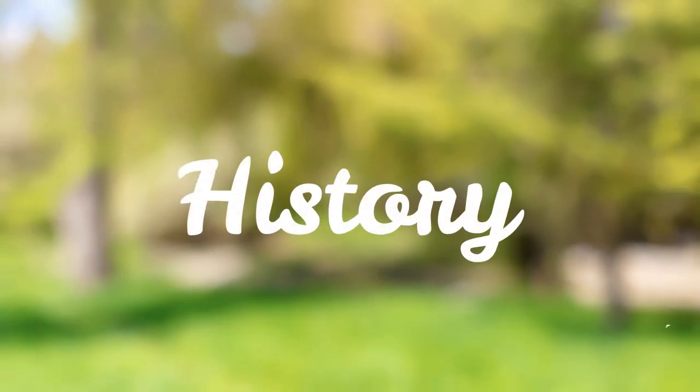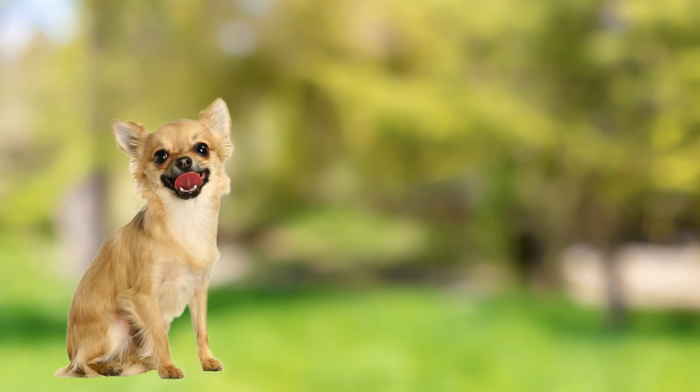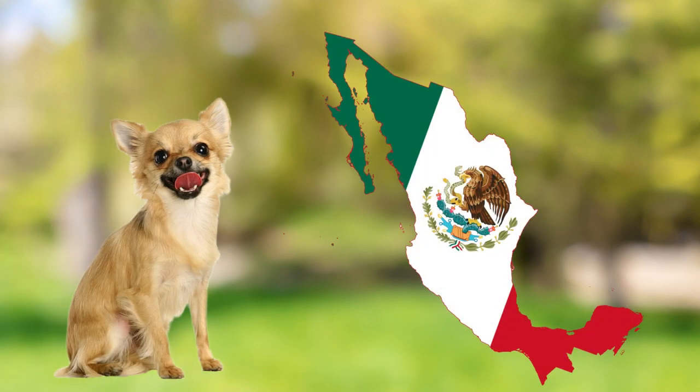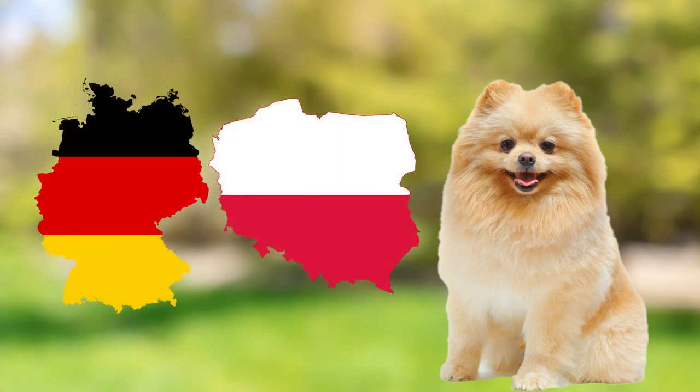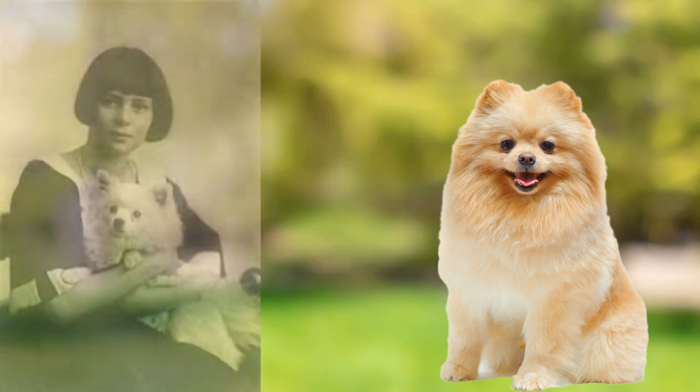Let's talk a bit about the history of these two breeds. Chihuahuas are believed to have originated in Mexico and were originally bred as companion dogs. They were named after the state of Chihuahua in Mexico, where they were first discovered. Pomeranians, on the other hand, were named after the Pomerania region of Germany and Poland, where they were originally bred as herding dogs. Over time, they became popular as companion dogs, especially among royalties such as Queen Victoria.